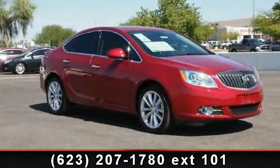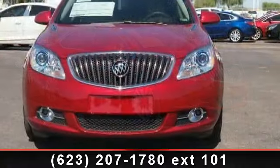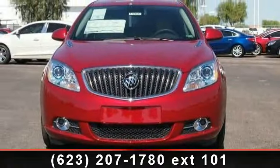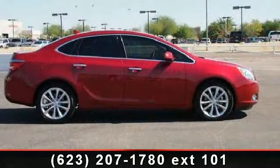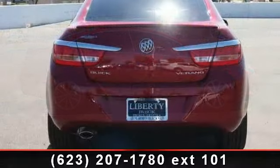Check out this 2013 Buick Verano. This may be the set of wheels you've been looking for. Enjoy these notable features: driver vanity mirror, ABS, power windows, auxiliary audio input, engine immobilizer, brake assist, and CD player.